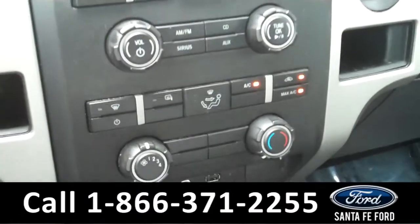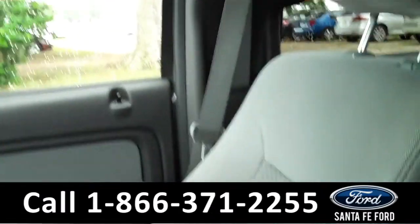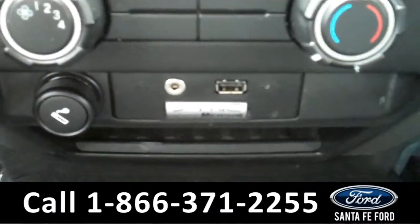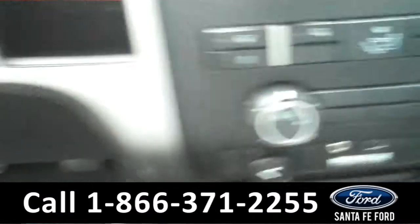There are the climate controls. The seats are cloth. It is also equipped with the Sync by Microsoft technology, which includes an auxiliary port and a USB port that you can plug your phone and your iPod into.